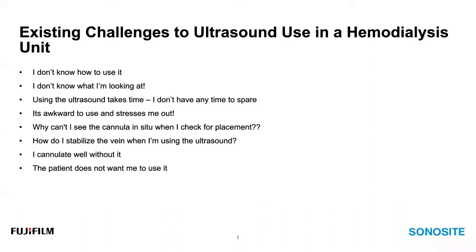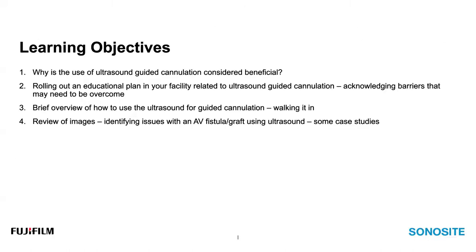'It's awkward to use and it stresses me out' — perhaps the most predominant barrier I hear. It is awkward if you're not used to it, and it can stress you out when you don't understand what you're looking at. We'll address that throughout the webinar. 'Why can't I see the cannula in situ when I check for placement?' — we'll talk about ways to rectify that. 'How do I stabilize the vein when using the ultrasound?' — we'll address that too. 'I cannulate well without it, and the patient doesn't want me to use it' — we'll address those issues as well.